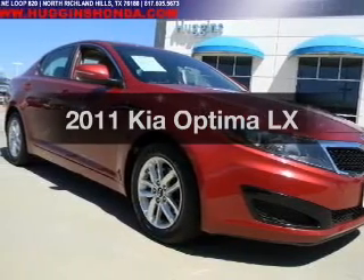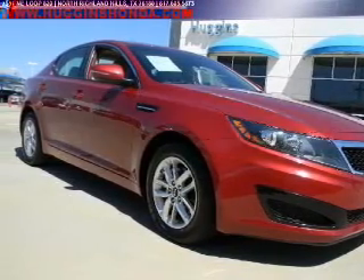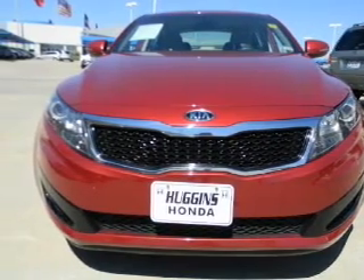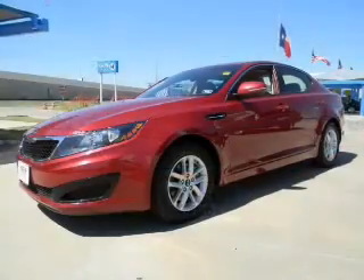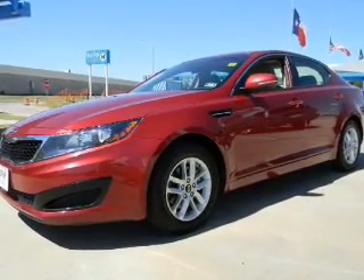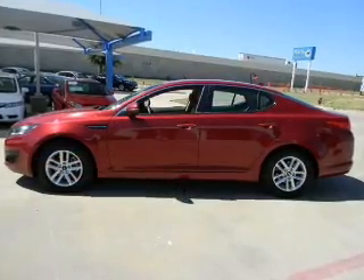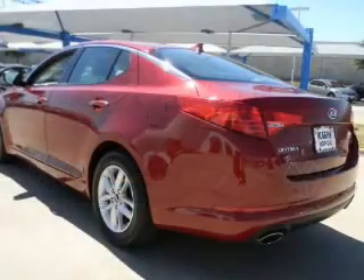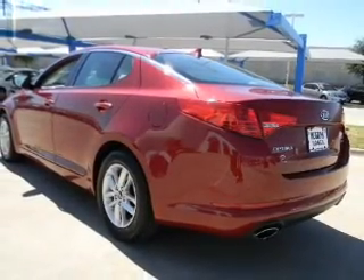Imagine yourself in this 2011 Kia Optima. Everything you need under one roof with this great vehicle. The powertrain includes front wheel drive with an efficient four-cylinder engine connected to a smooth shifting six-speed automatic transmission. You will appreciate the safety feature of anti-lock brakes, and memory settings are one of many features.